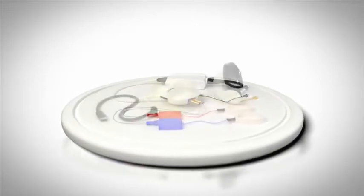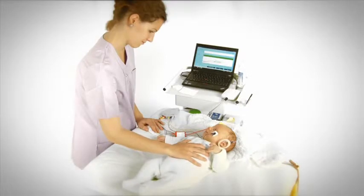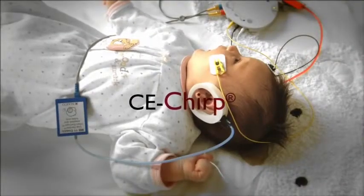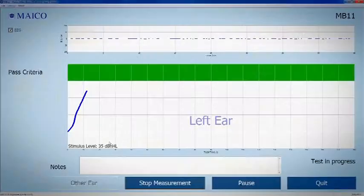Newborn hearing screening with Maico MB-11. The MB-11 is a PC-based system for automated ABR screening. The patented CE Chirp Stimulus ensures fast and reliable results within seconds.